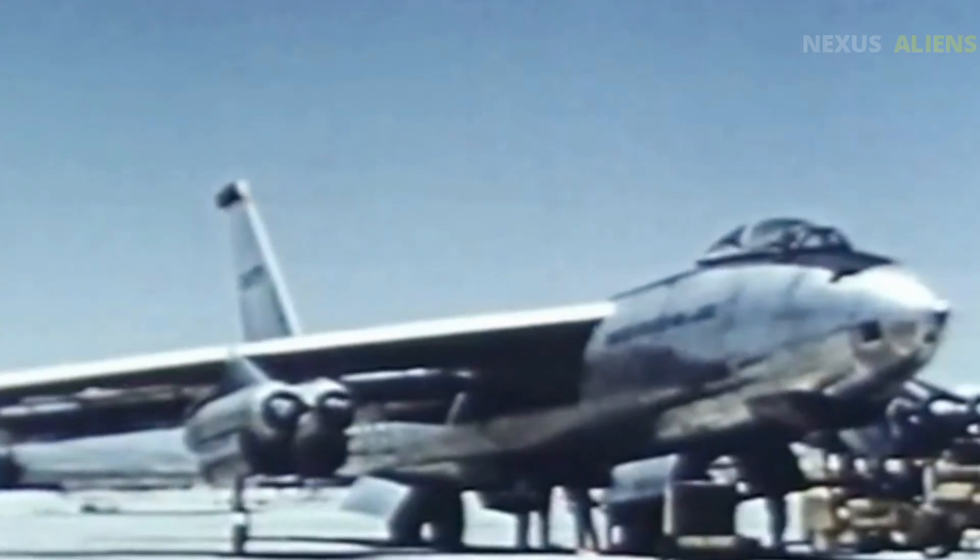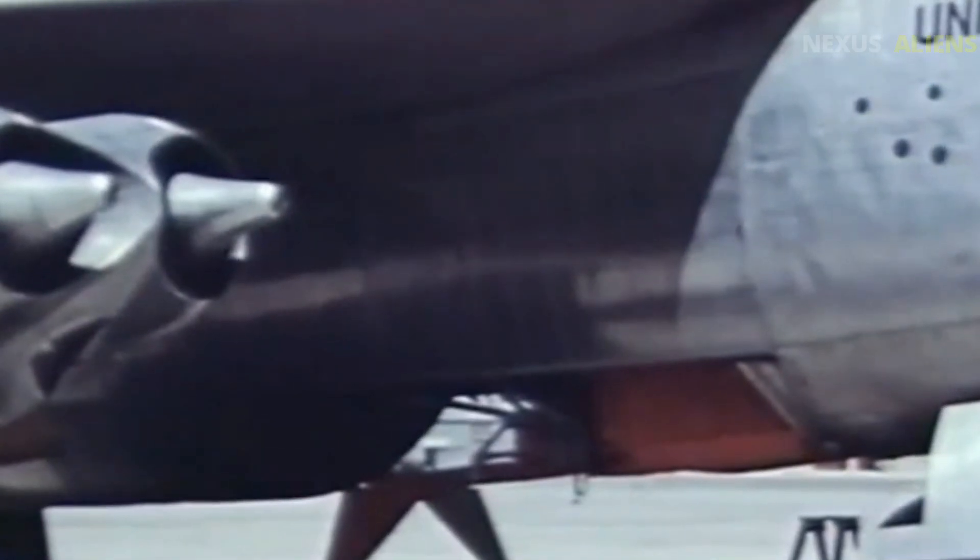And perhaps most critically, the threat itself was changing. Soviet bombers were no longer the main fear — it was intercontinental ballistic missiles, unstoppable, untouchable, and faster than any jet could intercept. The XF-103 had been designed to stop bombers.